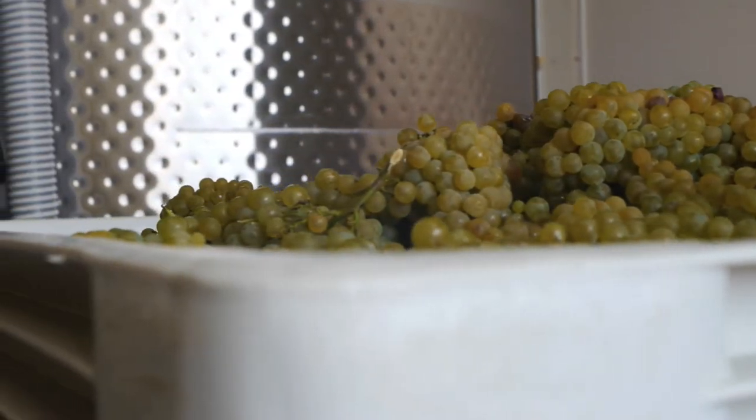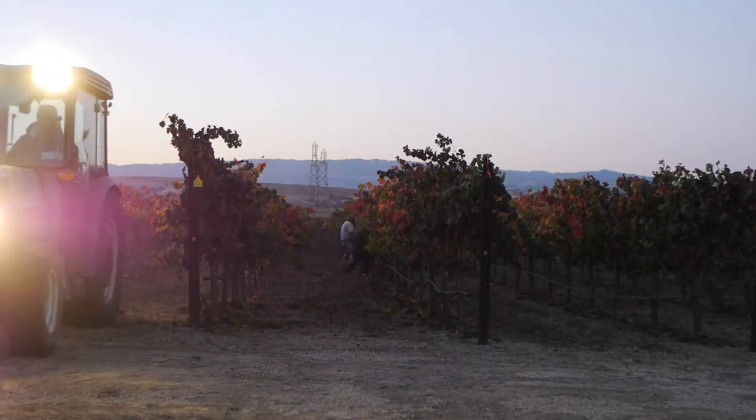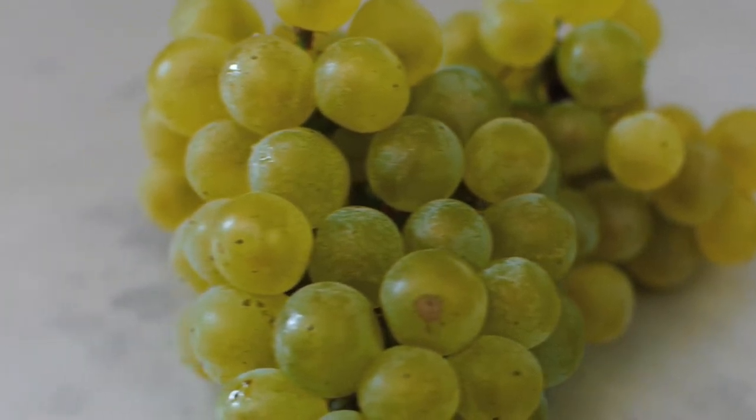As the fruit was being picked, myself and one of my colleagues sat by each bin and sorted through each bin before it came to the winery, to ensure that only the finest grapes arrived at our door.